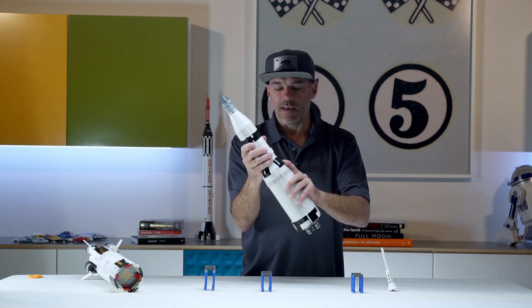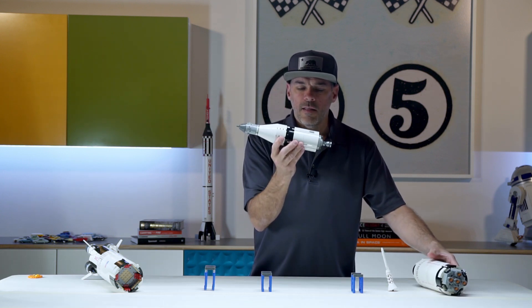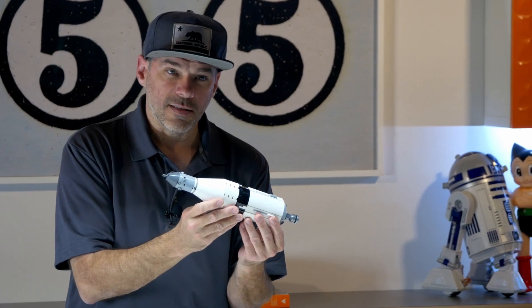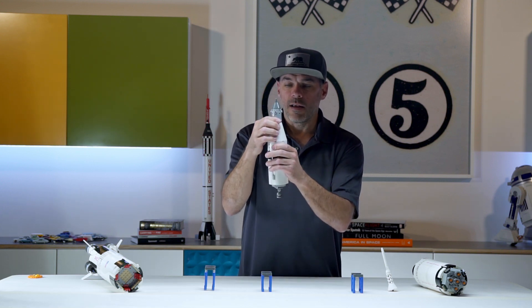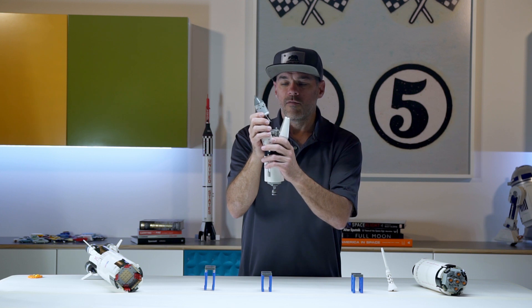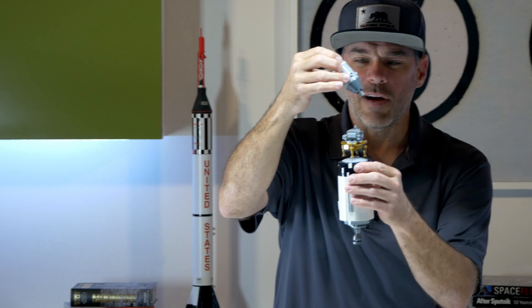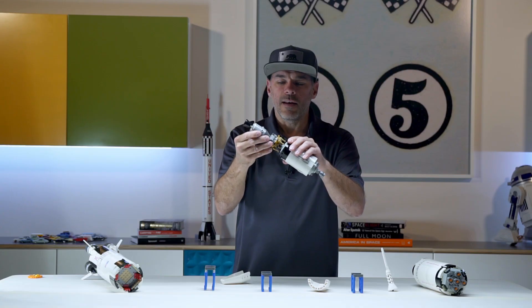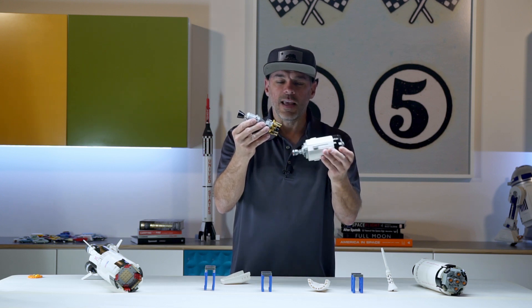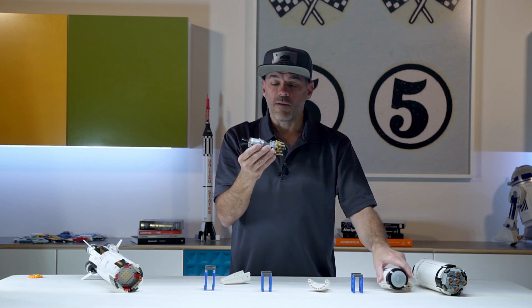Once the second stage was expended, that would fall away to earth. Then the third stage would actually send us to the moon, and on the way to the moon the astronauts would separate their command module. The fairings would separate and break away. The astronauts would then turn around, come back, and dock with the lunar module and break it away. Finally, they'd get rid of the third stage, which would actually go on to fly beyond the moon.